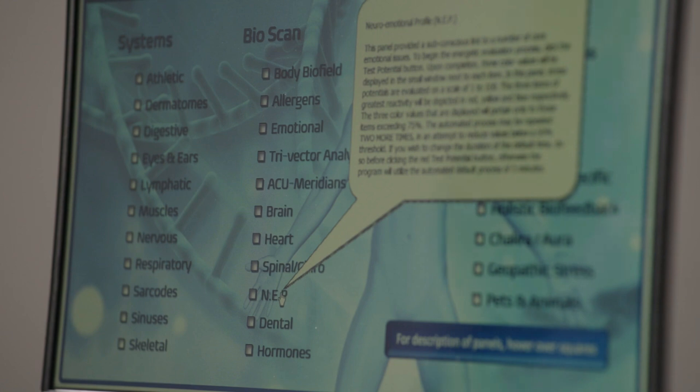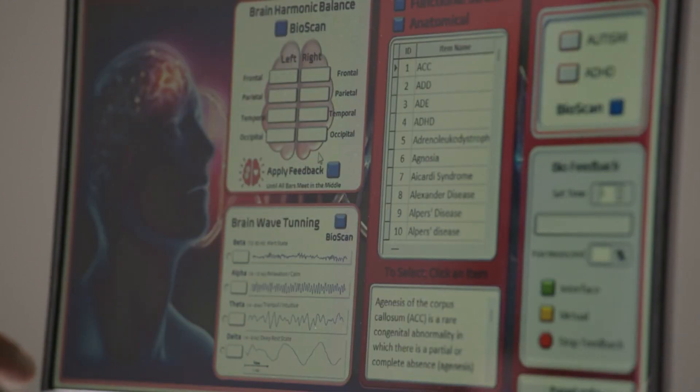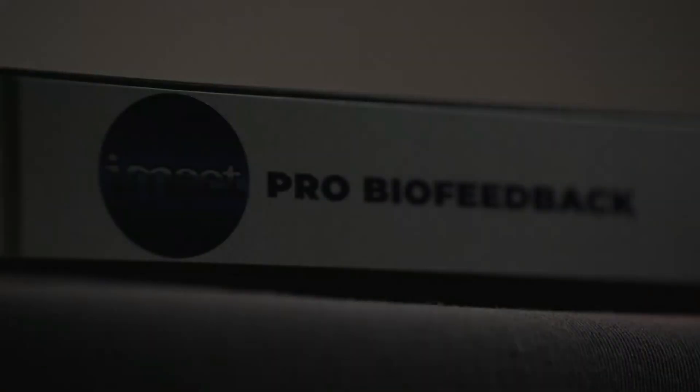The iMate system also provides insight through modern epigenetics. Epigenetics is the study of how environmental factors can affect the expression of our genes. Epigenetics refers to changes in the expression of genes that are not caused by changes to the DNA sequence itself.